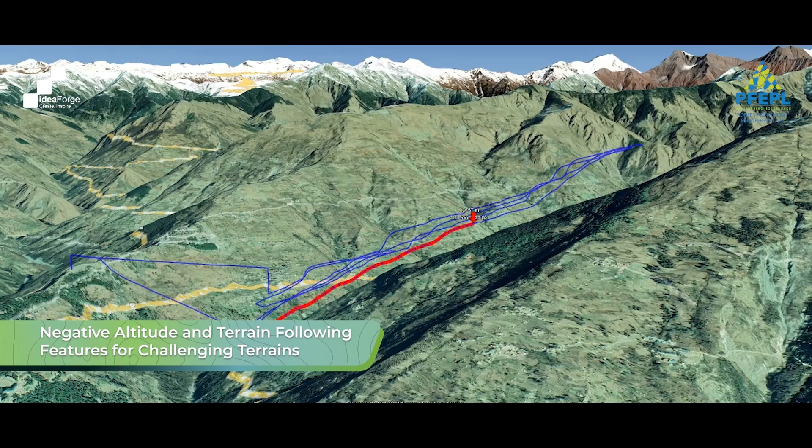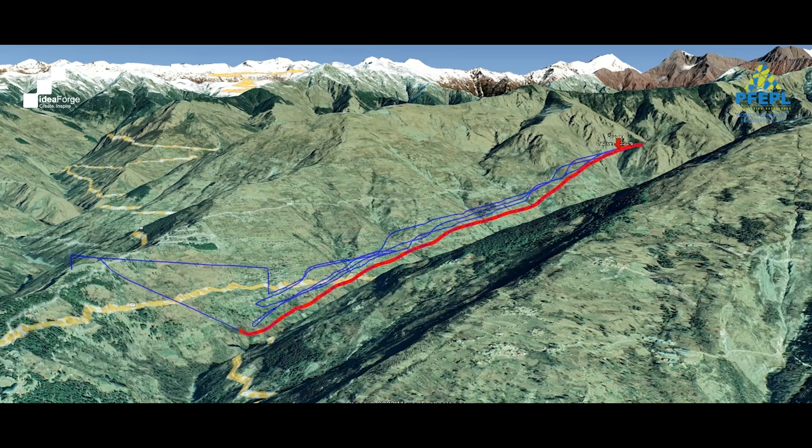The negative altitude and terrain following feature has been of great help when working in the states of Himachal and J&K. It ensured that we could fly in even the most challenging terrain without fear of the drone crashing into trees or hills, which was very important for us.